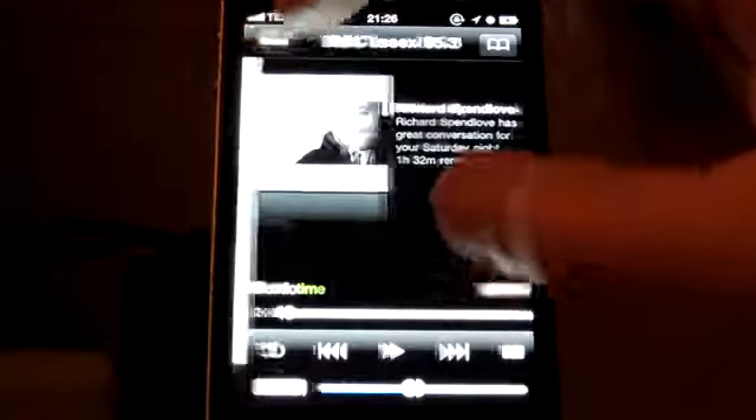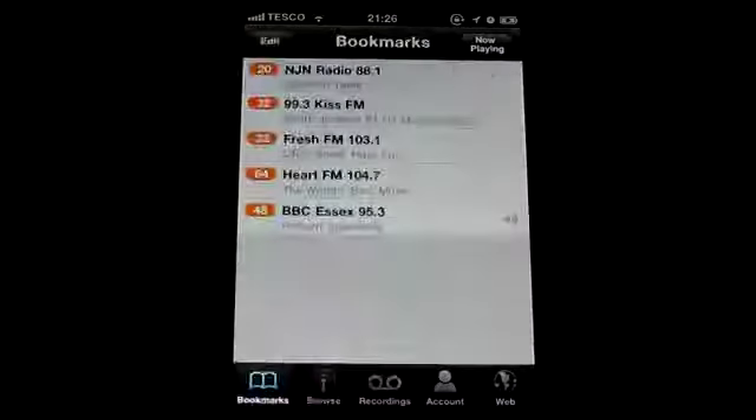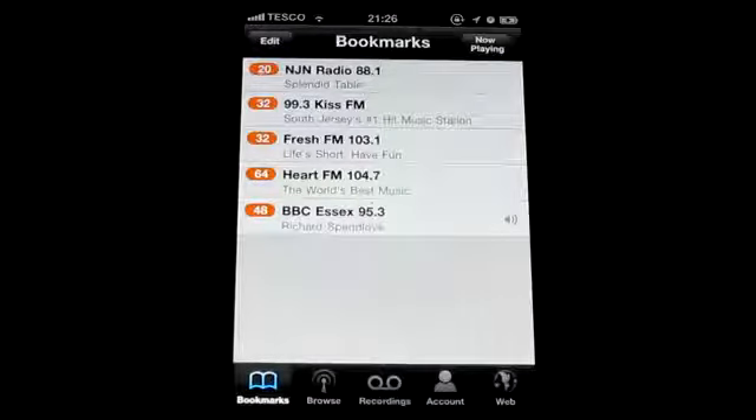Now you can go back to the beginning and then go to Bookmarks, and there are all your saved radio stations.